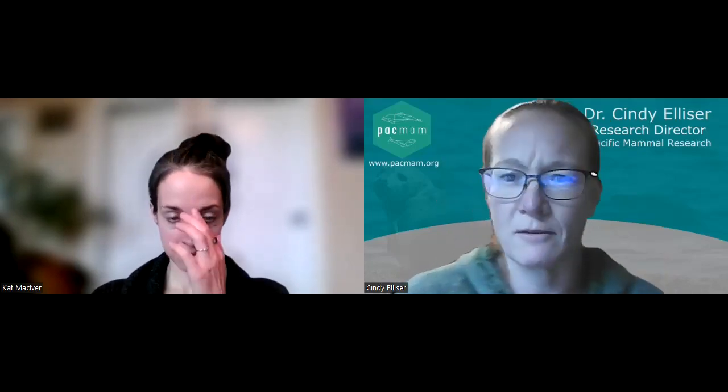So we had the New Zealand fur seal versus the raw seal, and it was a fairly convincing victory — about 57% to 30-something. So the New Zealand fur seal won out. Thank you guys for voting; quite a few of you did, which was awesome. So we're going to be talking about the New Zealand fur seal.